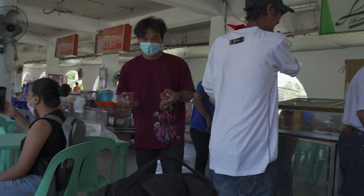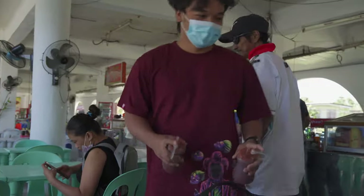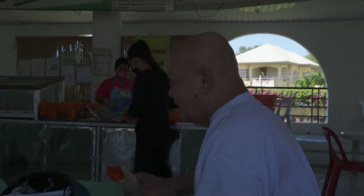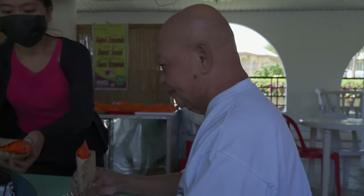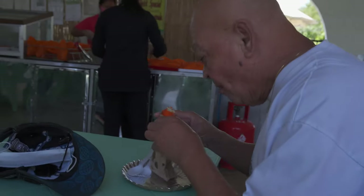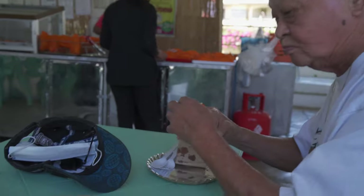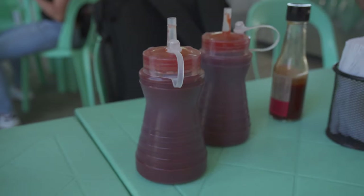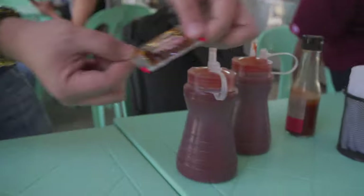Look how big it is! Double-double! Once you have it in hand, you open up the empanada and put in your seasonings. We've got spicy vinegar, which I'm going for, along with some ketchup — you can mix them both. I also found some chili oil over there. I'll douse it in a little of everything.